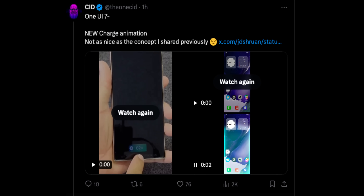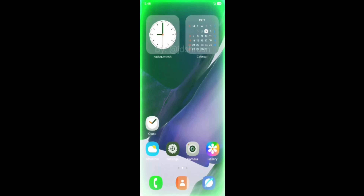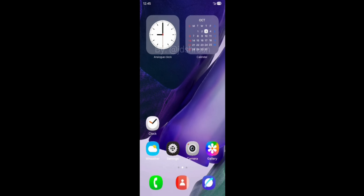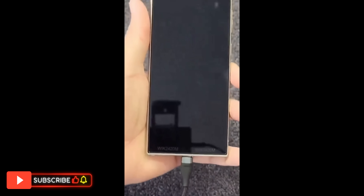Welcome to Apex. Here is some exciting information about the brand new One UI 7, based on Android 15. We are seeing some more details about the charging animations shared by Cid on Twitter. It has got this beautiful animation — the moment you plug in the charger, you are going to see this wave moving or floating right there on your screen. It looks pretty cool.